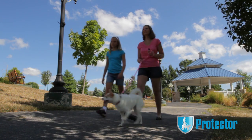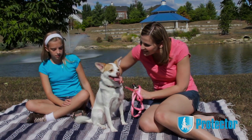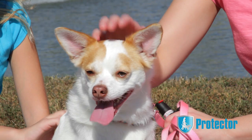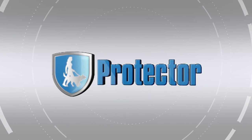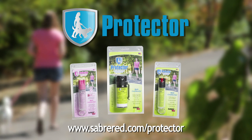With Protector, you can walk confidently knowing you've done as much as you can to protect yourself and your pet in an effective but humane way. Look for Protector Dog Attack Deterrent at your local pet specialty store and other fine retailers.